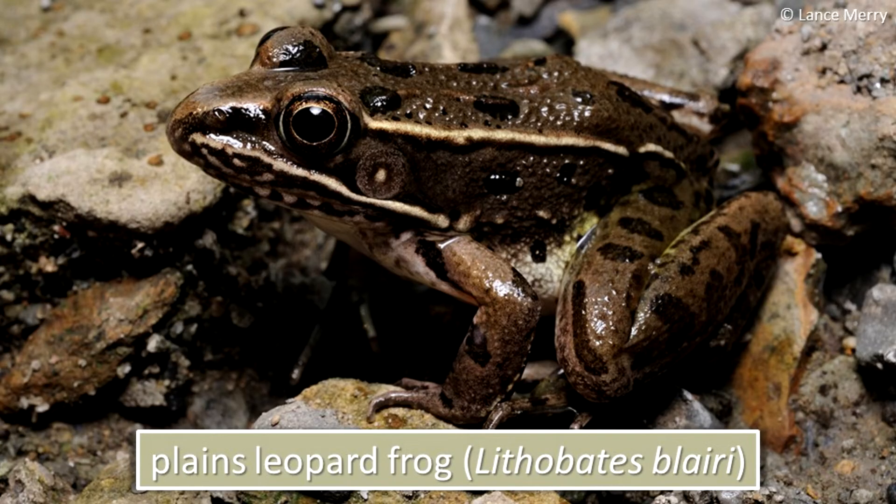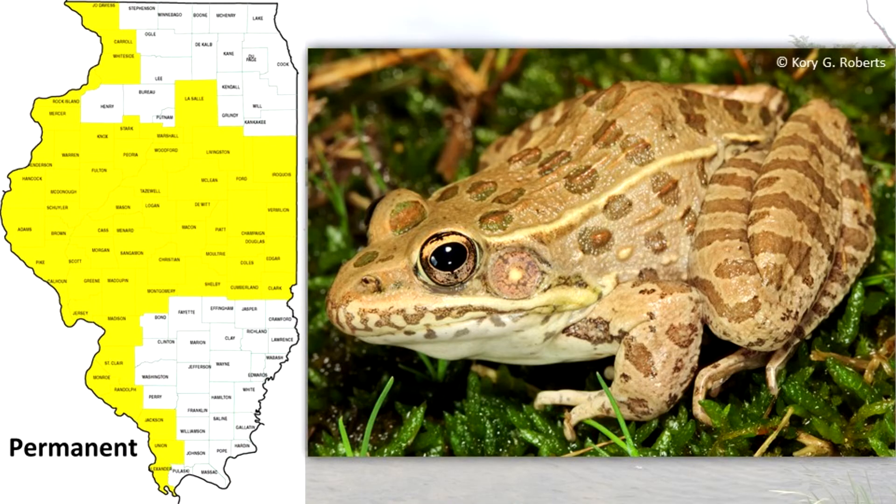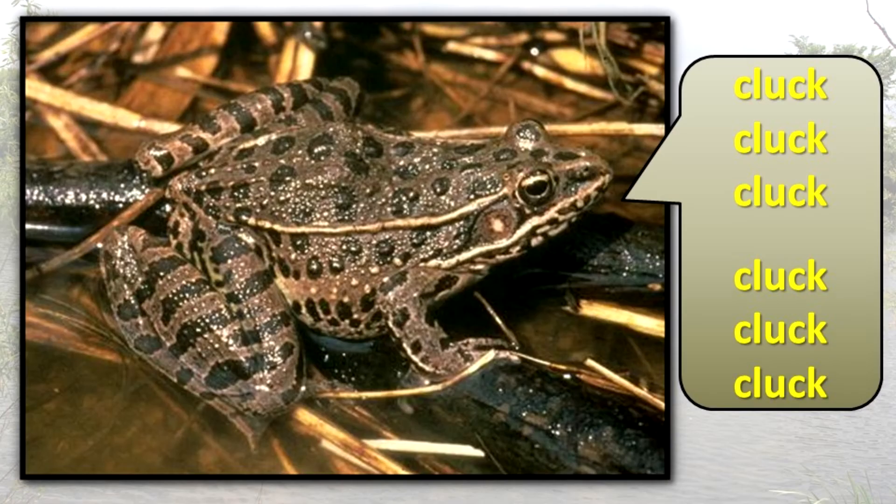The plains leopard frog is an excellent leaper and frequents grassy areas away from water during the summer. It closely resembles the northern leopard frog except that the two light tan ridges on the back have a space in them near the hind leg and are inset. The inner thigh is washed with yellow. It occurs in central and southern Illinois where it frequents prairie remnants. Its call consists of two or three clucks per second.